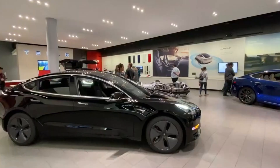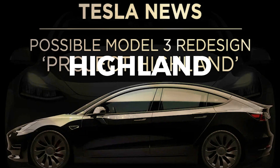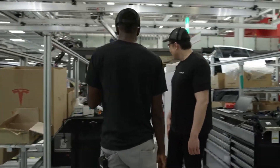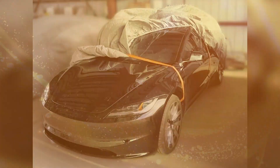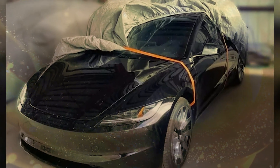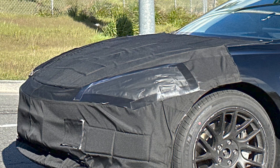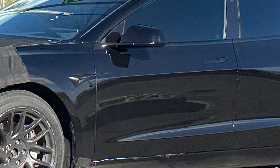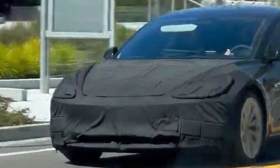Tesla fans have recently been talking about the update to the Model 3 called Highland, which is a secret project. This expected update is meant to keep the Model 3 new and competitive in price. A new spy picture shows that the famous electric car, the Tesla Model 3, is about to get its biggest makeover yet.